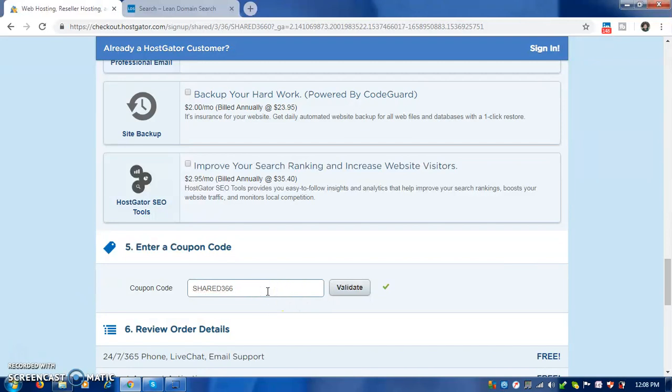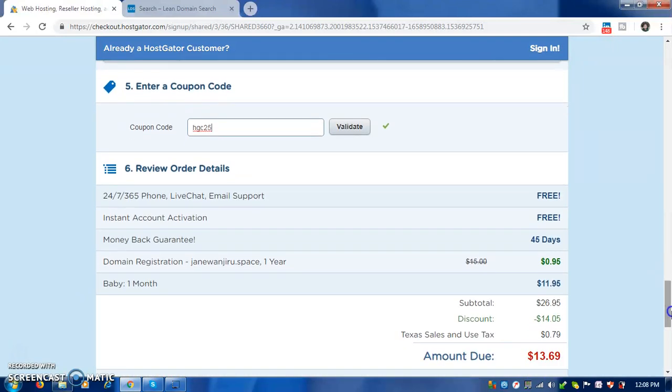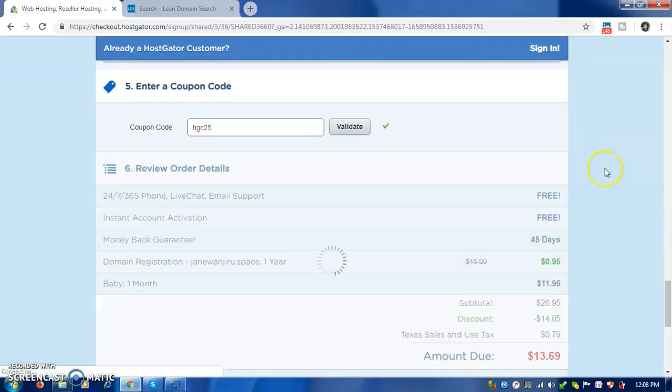For the coupon code, enter HGC25 — and remember to use my link. Scroll down and it will validate the coupon.